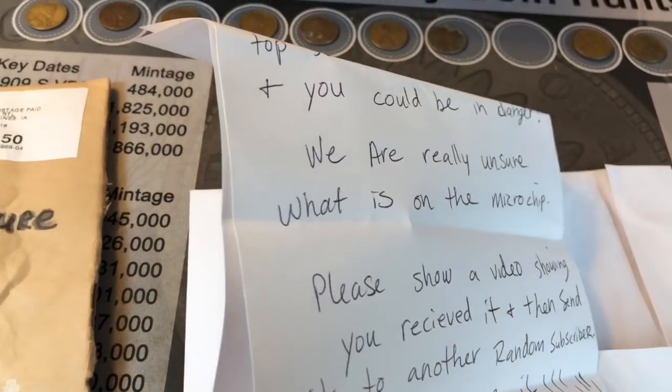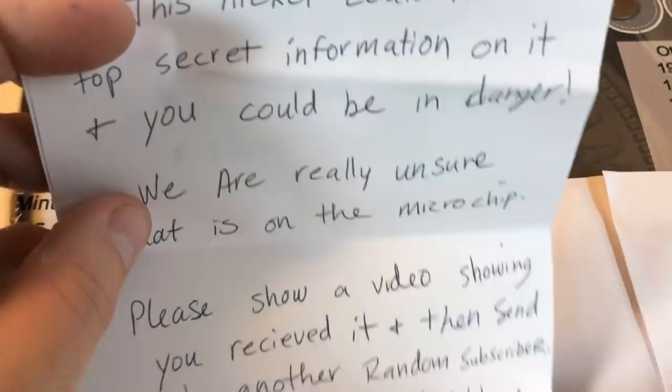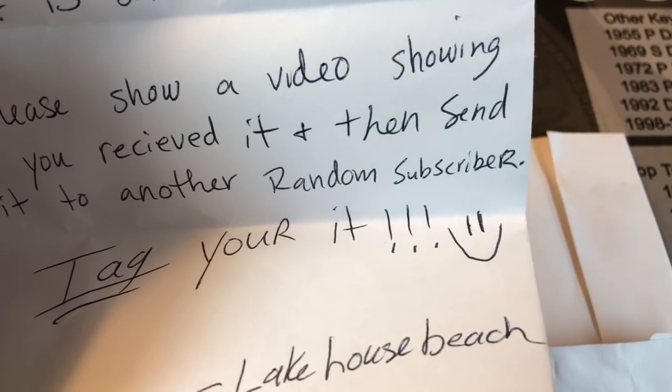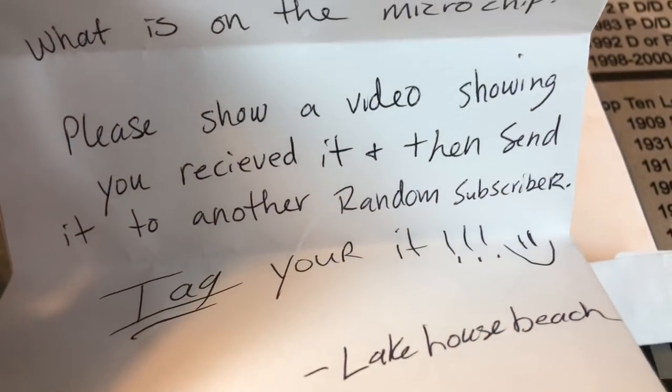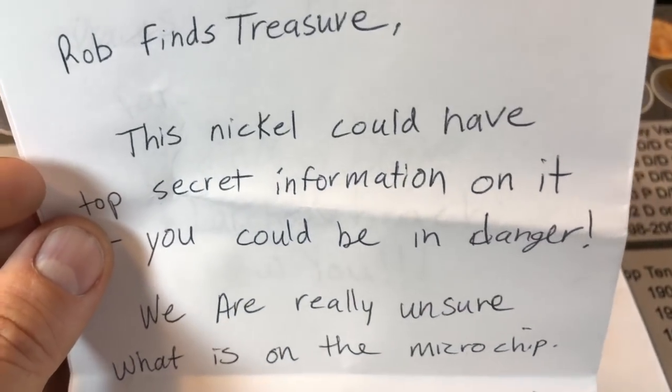Inside there's a list of people who have already had this coin in their possession. We're not gonna show that, but I'll tell you right now I will definitely follow the instructions and I will send it to another random subscriber. When you receive this package, you're also going to get the list of people that have received this coin so that you can make sure you send it to somebody who hasn't already had it in their possession.